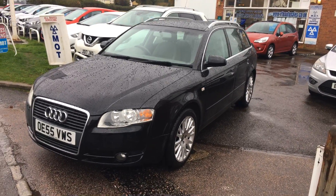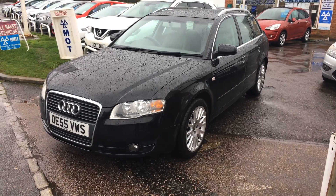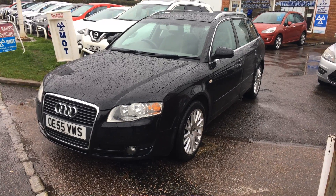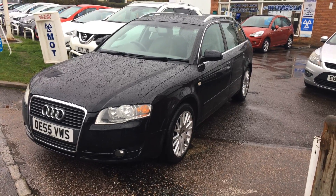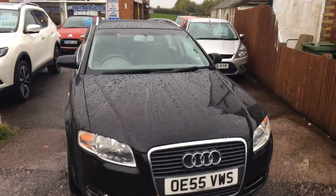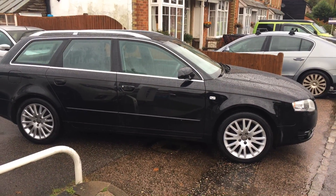Good afternoon and welcome to VFM Water Sales in Groombridge near Tunbridge Wells on this very wet winter's day. We're pleased to introduce a 2006, 55-plate Audi A4 Avant 2 litre TDI SE, five-door estate car with a manual gearbox and diesel engine. It's covered some 131 and a half thousand miles and has service history. It's a lovely looking car in black with front fog lights and alloy wheels.